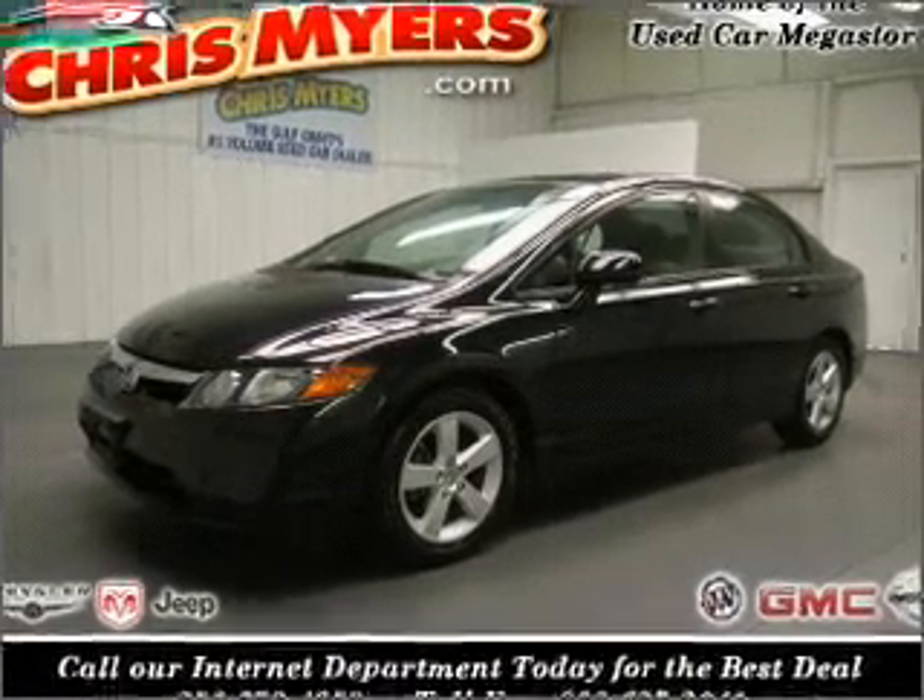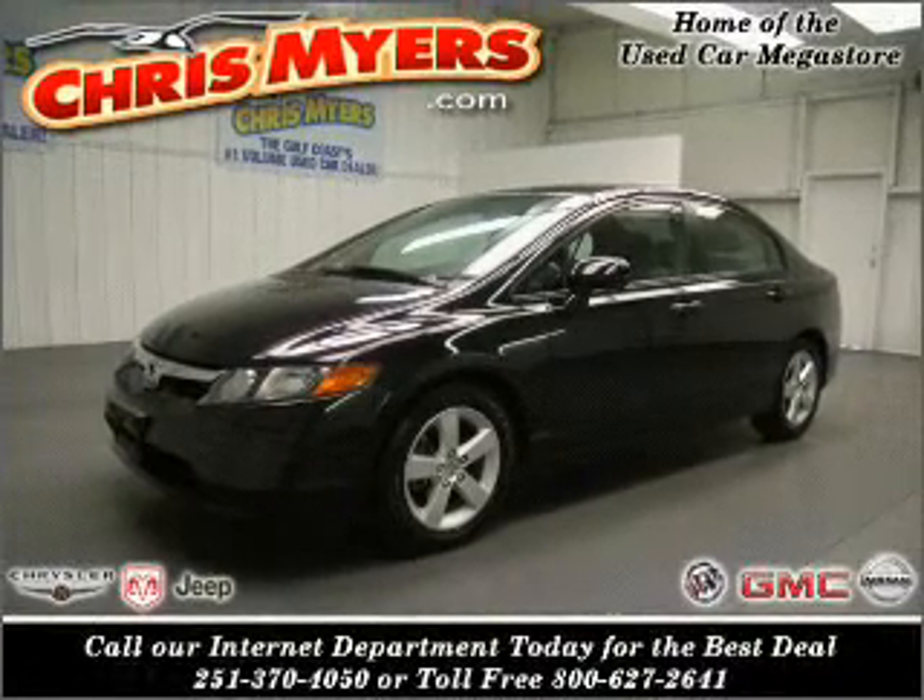Take a look at this 2007 Honda Civic EX I just came into. Chris Myers.